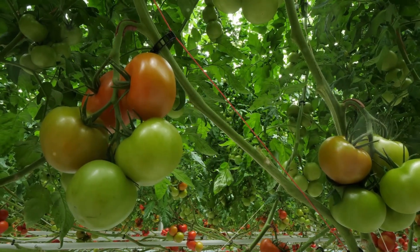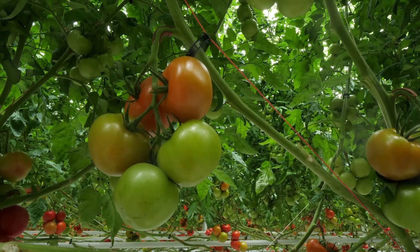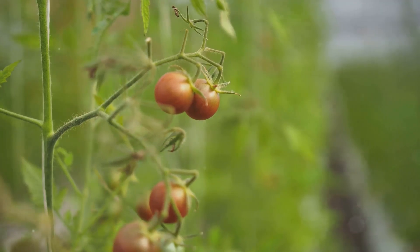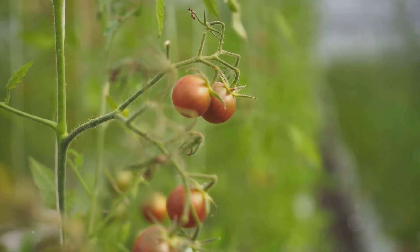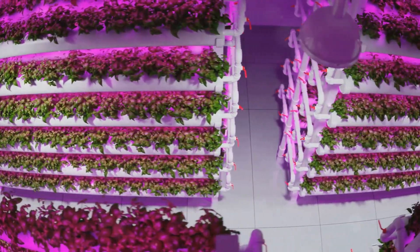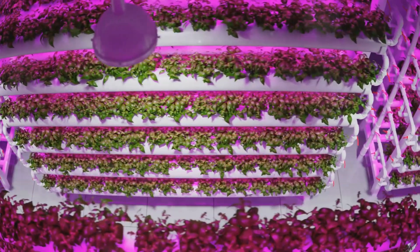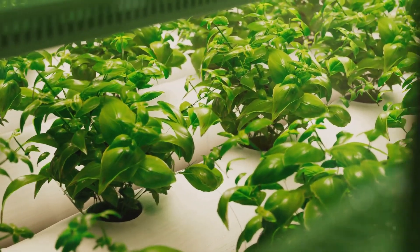Did you know that a single tomato plant grown hydroponically can yield up to 40 pounds of juicy, ripe tomatoes? This incredible yield is achieved without the use of traditional soil, relying instead on nutrient-rich water solutions that provide everything the plant needs to thrive. That's the power of hydroponics, a revolutionary method of growing plants without soil. By using water infused with essential nutrients, hydroponics allows plants to grow faster and healthier than they might in conventional soil-based systems.